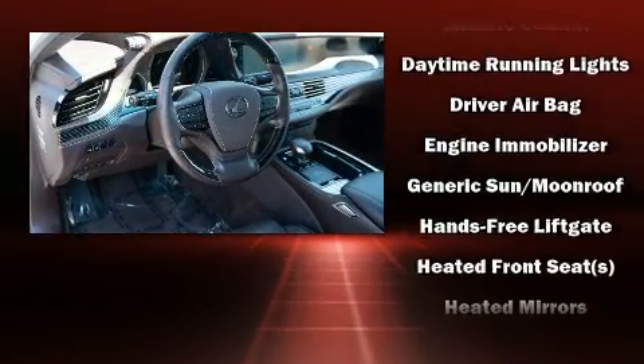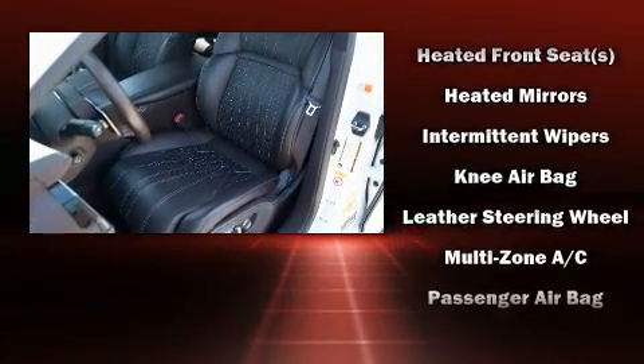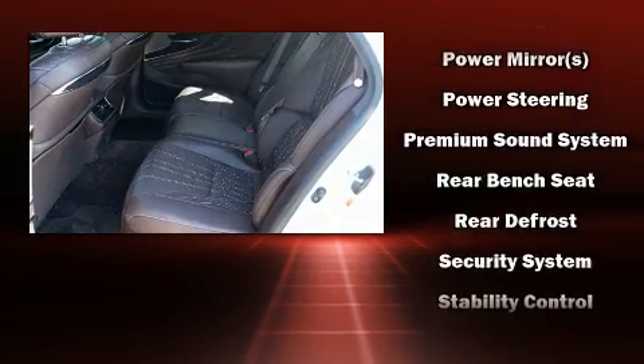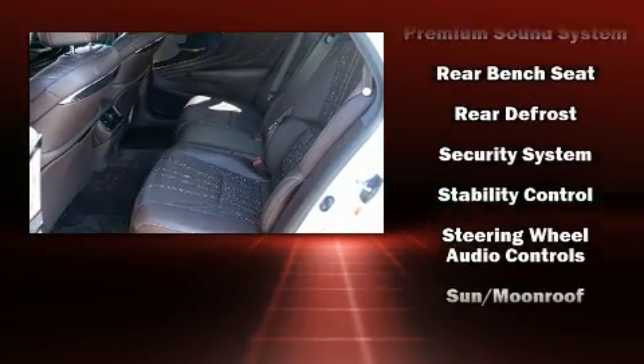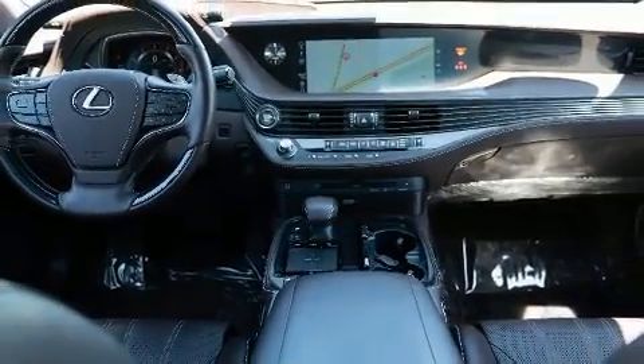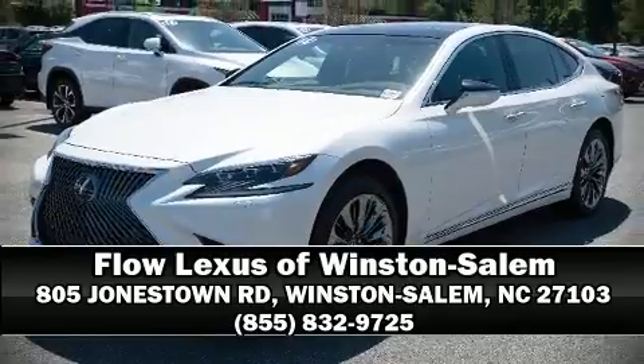Lexus ensures the safety and security of its passengers with equipment such as dual front impact airbags with occupant sensing, a panic alarm, and four-wheel disc brakes with ABS. A Carfax history report provides peace of mind by detailing information related to past owners and service records. Stop by our dealership or give us a call for more information.